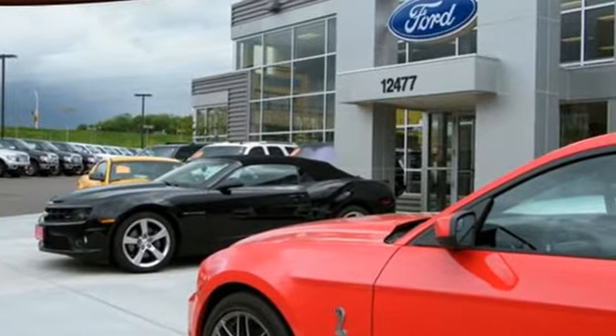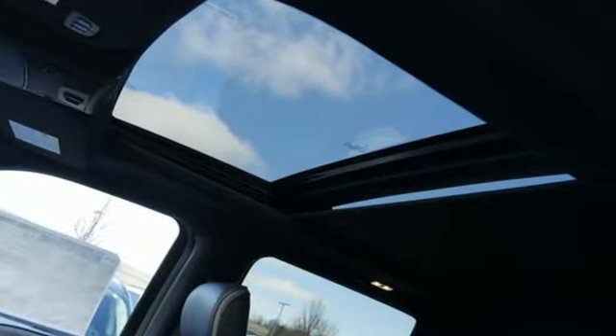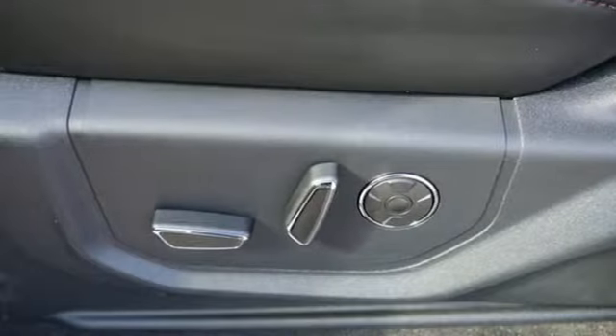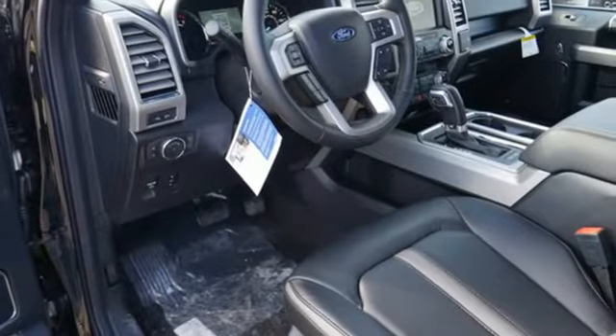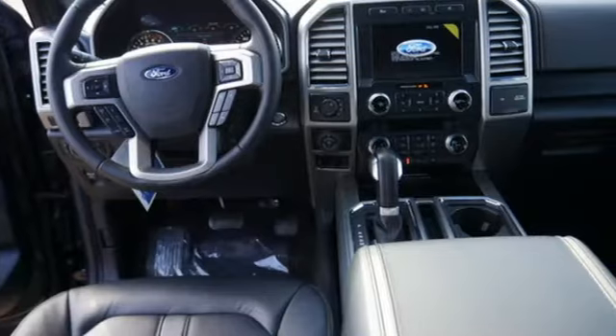Twin-turbo V6 engine, electronic shift on the fly, automatic transmission, active grille shutters, AM-FM stereo radio, easy lift and lower tailgate, air conditioning, front tow hooks, gas pressurized shocks, and 312 volt power outlets.